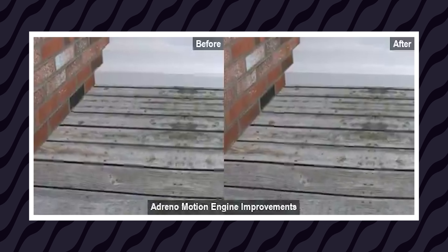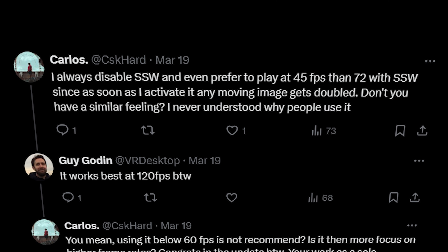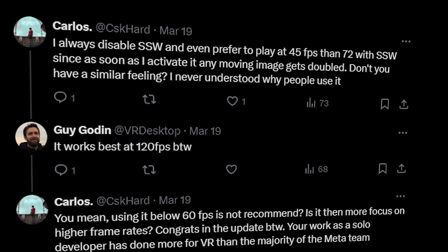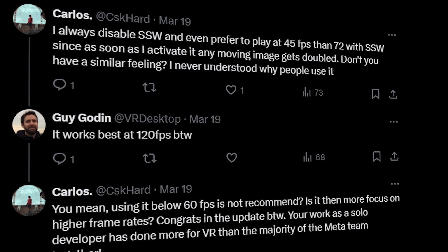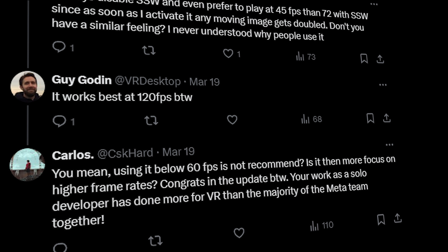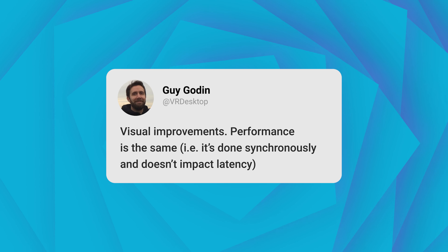You can straight away see the improvement here. Carlos says: "I always disable SSW and even prefer to play at 42 FPS than 72 FPS with SSW, since as soon as I activate it, any moving image gets doubled. I never understood why people use it." And yet some people do — I guess it's a preference thing. The developer of Virtual Desktop responded: "It works best at 120 FPS, by the way." So performance is apparently going to stay the same, but these are visual improvements, and visual improvements are important to virtual reality.